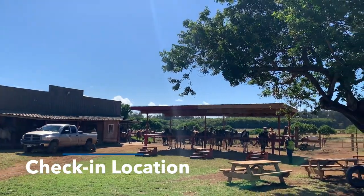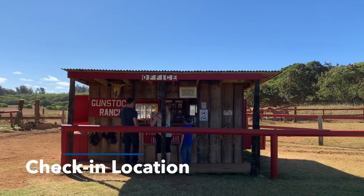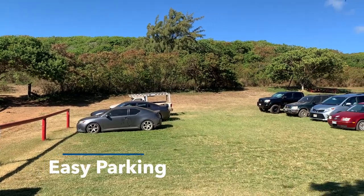Once you get to Gunstock Ranch, you'll head over to their check-in booth that looks just like this. And there's plenty of parking.